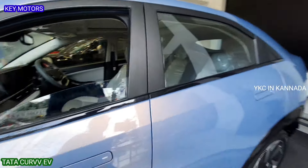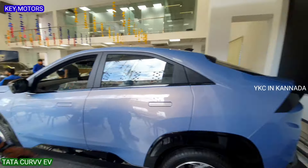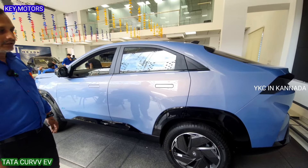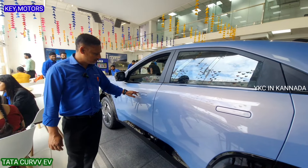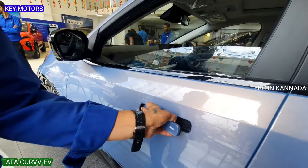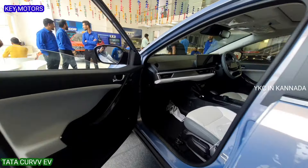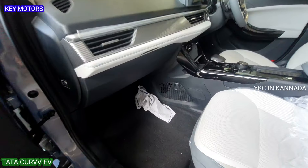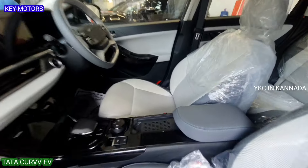What colors are available? There is a virtual sunlight color option. Tata has a flush door handle — just push the door handle to open. It is very different from regular handles. The passenger side also has good leg room.